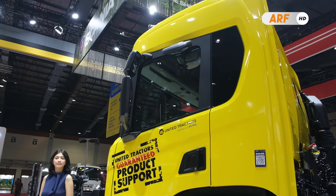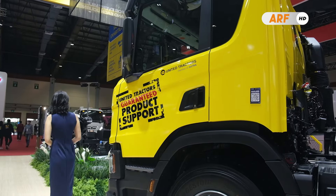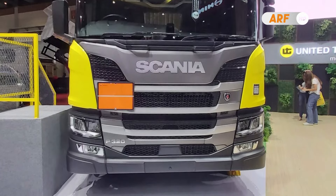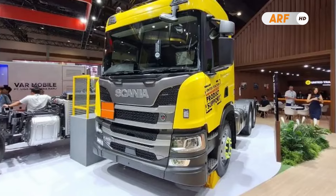Memiliki tampilan khas truk Eropa yang elegan terutama pada bagian eksterior bodinya, di mana truk ini memiliki desain grill yang cukup besar dengan aksen empat palang horizontal, serta dilengkapi dengan lampu depan halogen dan sudah ada DRL yang menambah kesan modern.